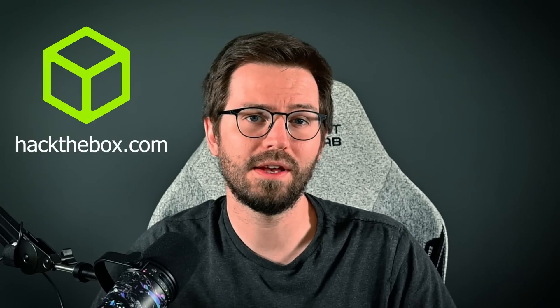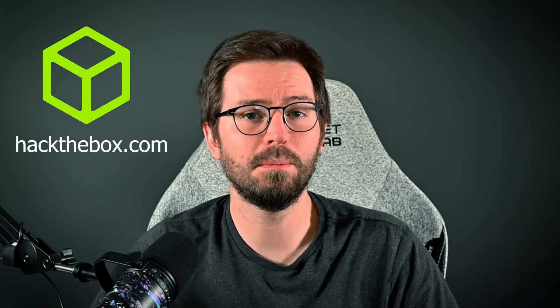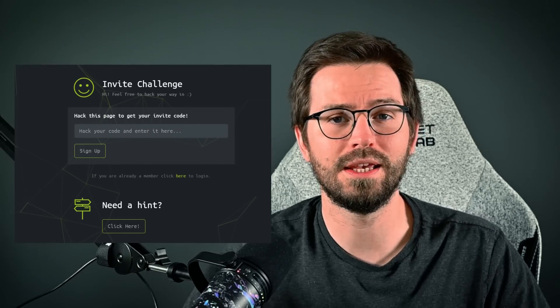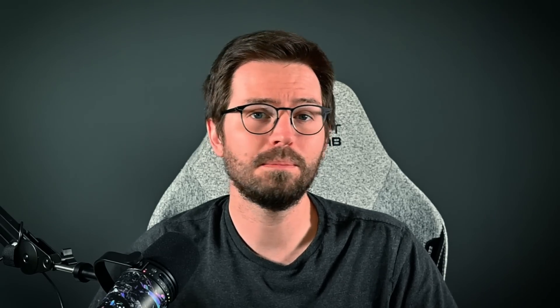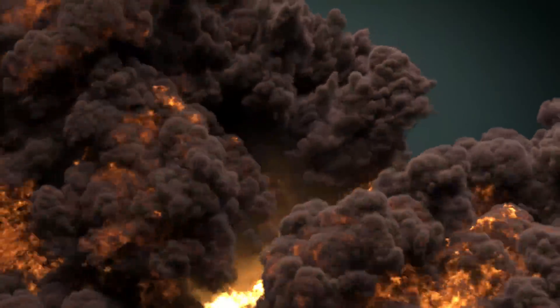First up we have Hack the Box, which I suspect is the most popular platform of the three. It's been around since 2017 and personally I have fond memories of the Hack Your Way In invitation code challenge — it definitely helped me improve my skills when I was active on the platform. A few years ago I did burn out pretty hard while trying to grind up to a higher rank, but since then I think a lot has changed, so let's take a look at what's on offer.